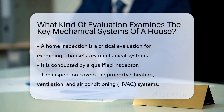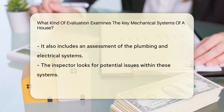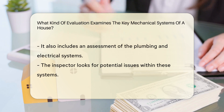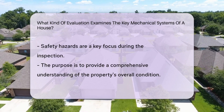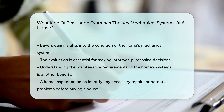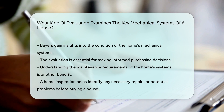One crucial evaluation that examines the key mechanical systems of a house is a home inspection. During a home inspection, a qualified inspector assesses the condition of the property's mechanical systems, including heating, ventilation, air conditioning (HVAC), plumbing, and electrical systems. The inspector checks for any potential issues or safety hazards within these systems to provide the buyer with a comprehensive understanding of the property's overall condition. This evaluation is essential for buyers to make informed decisions about purchasing a home and understanding the maintenance requirements of its mechanical systems.